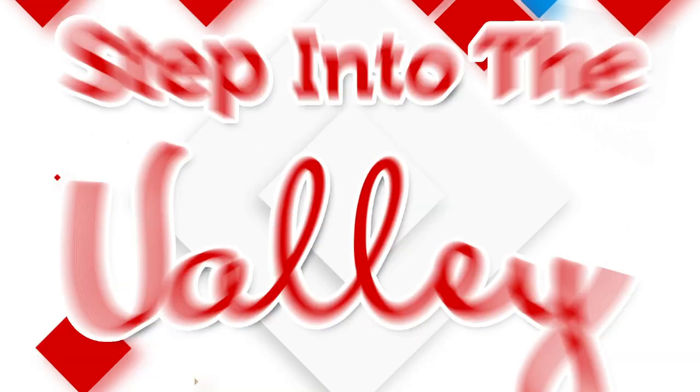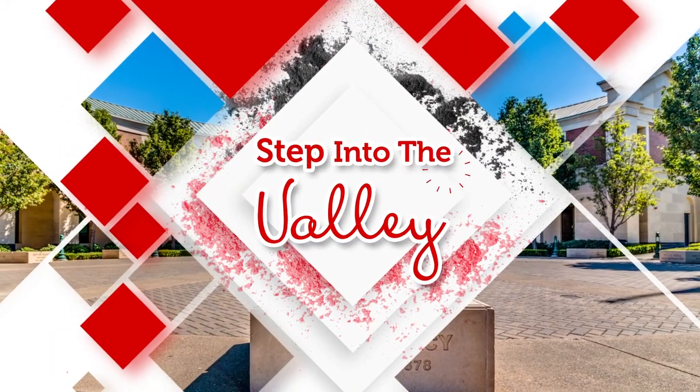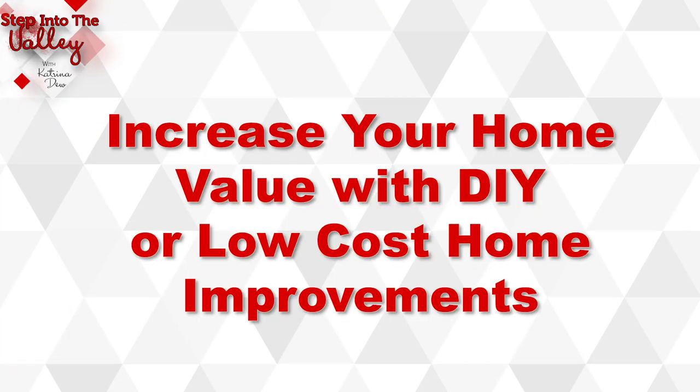Interested in learning some ways to add value to your home through some do-it-yourself projects or low-cost home improvements? Well, stay tuned. Welcome to Step Into the Valley with Katrina Duke at the 3-Step Realty Group. In today's episode, we're going to be talking about ways that you can increase your home value through some do-it-yourself projects or low-cost home improvements.